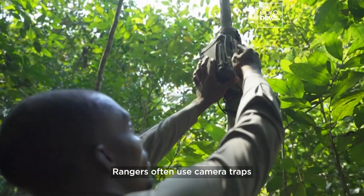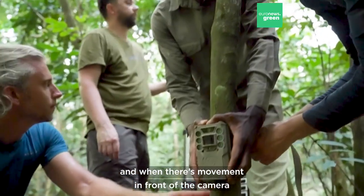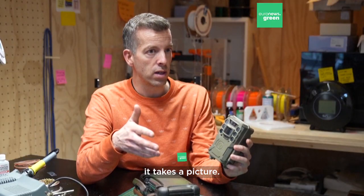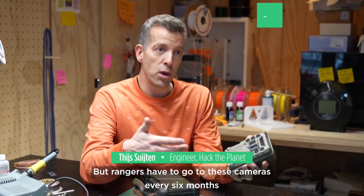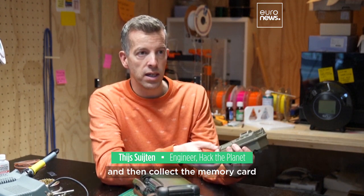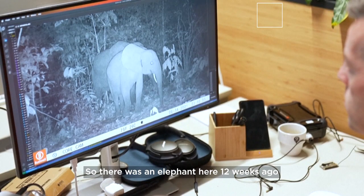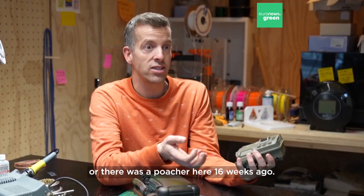Rangers often use camera traps — devices like this you strap to a tree, and when there's movement in front of the camera it takes a picture. But rangers have to go to these cameras every six months to replace the batteries and collect the memory card before they can see what's on the photos. So there was an elephant here 12 weeks ago, or a poacher here 16 weeks ago.